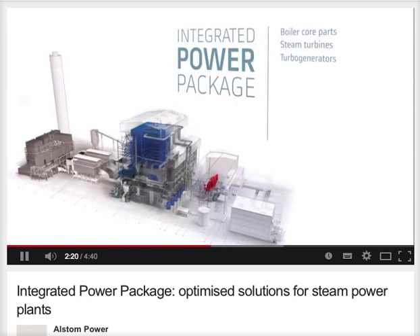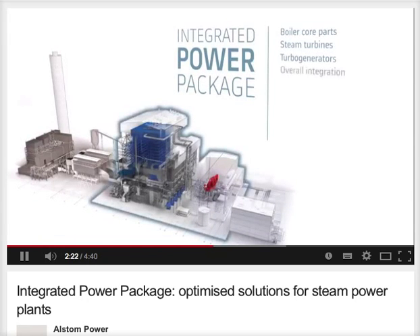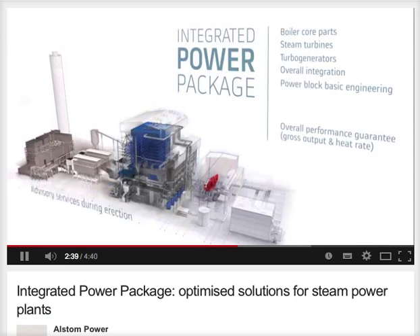To ensure smooth operation, Alstom includes overall integration of the core equipment into the plant and combines it with the functional specification and basic engineering of the remaining power block. Also included as standard in the basic offer is an integrated performance guarantee on overall power output and heat rate, plus advisory services on site during erection and the supervision of a performance test.